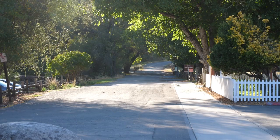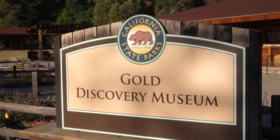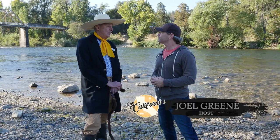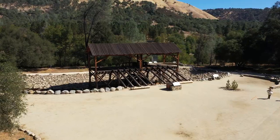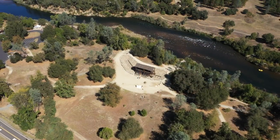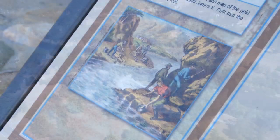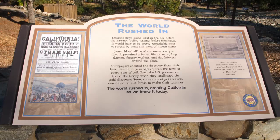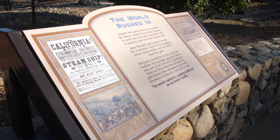Why is this area so important to our California history? Because James Marshall was building a sawmill with his partner John Sutter at this site, and Marshall accidentally discovered gold. And what happened after his accidental discovery? The greatest mass migration of human beings ever descended on California.